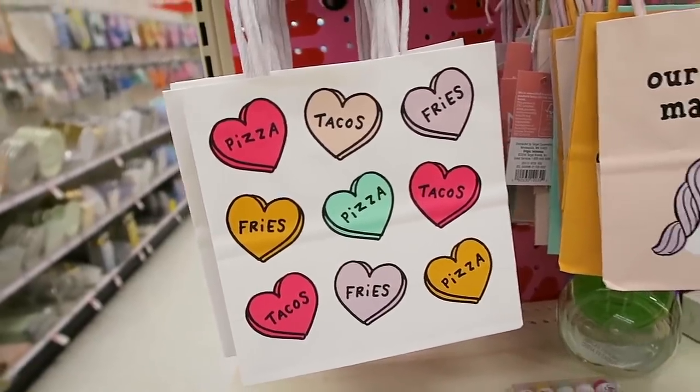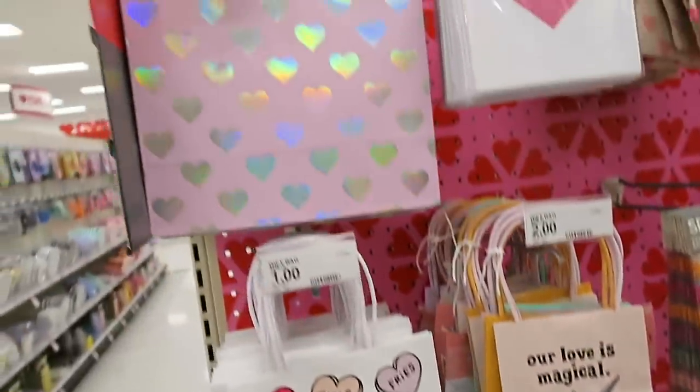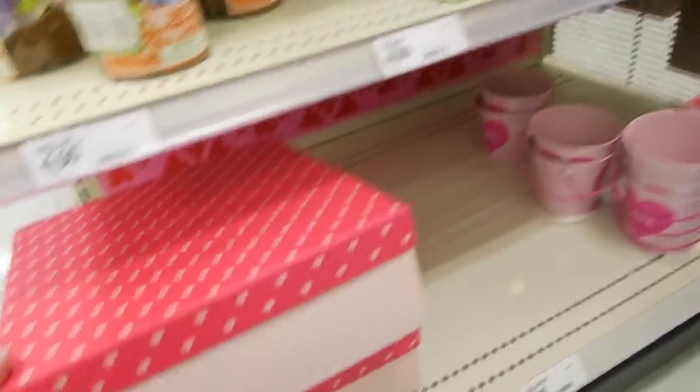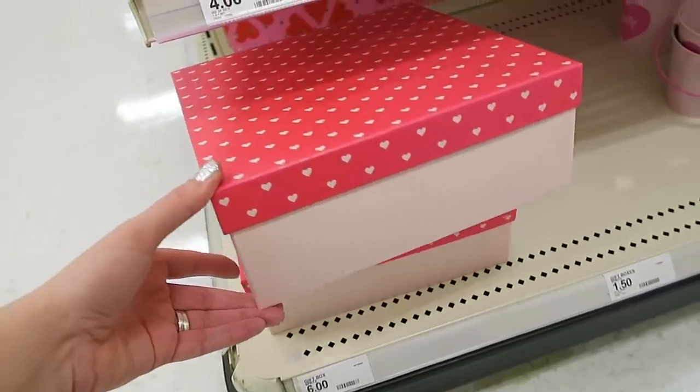I'm really glad we came down this aisle. We spotted some more Valentine's Day gift bags — look at this one: pizza, tacos, fries. This one says 'our love is magical.' We also spotted some gorgeous Valentine's Day boxes right here — look how pretty these are.